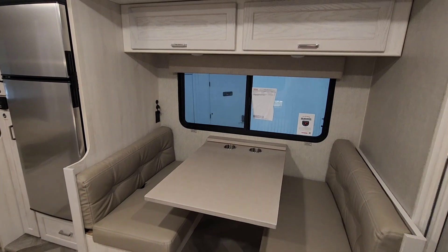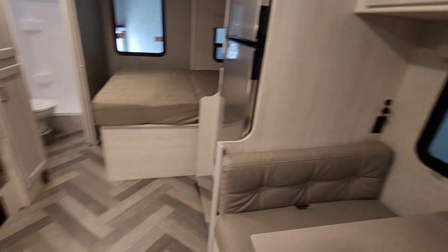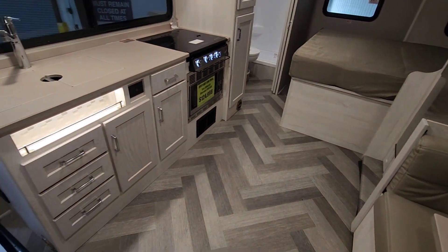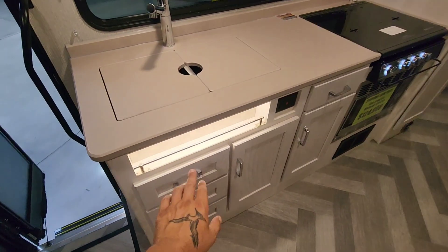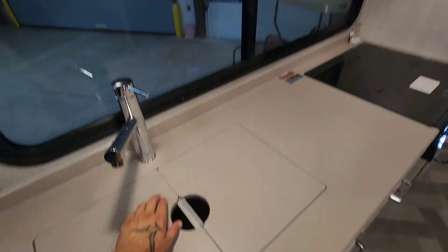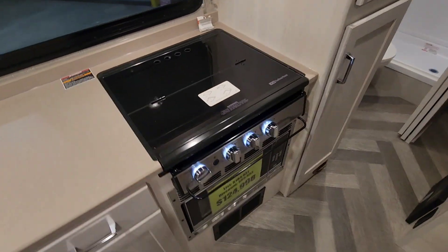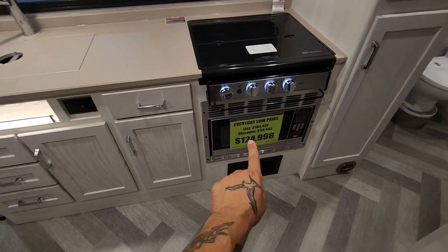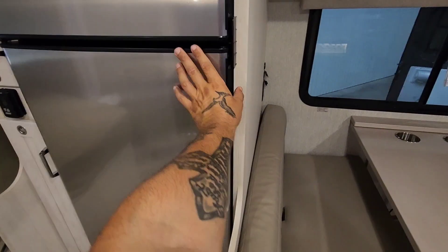There's a dinette with a sliding window and light color cabinetry — beautiful open floor layout and beautiful flooring. Here's your kitchen area under cove lighting. Your sink has a cover, there's a big slider window, a three-burner propane gas stove, and a convection oven.